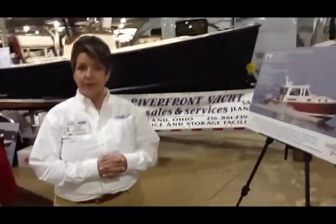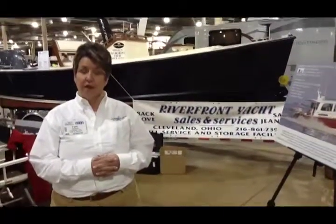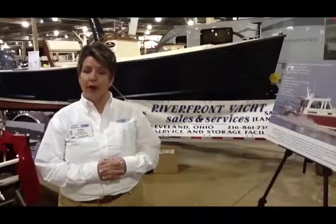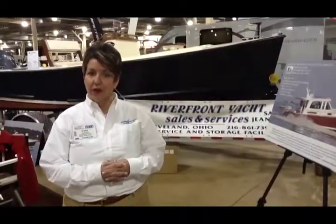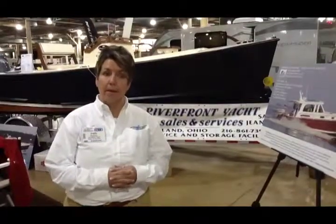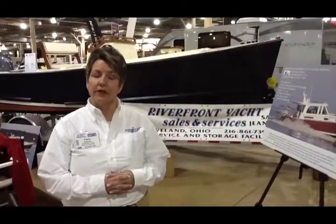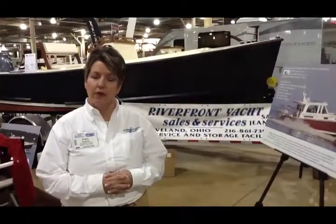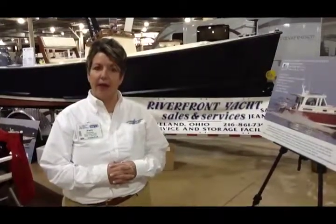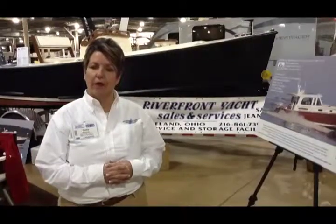We're at the Columbus Show, but tell me about where you guys are located and how we can get in touch with you. We're in Cleveland on the west bank of the Cuyahoga River. If you're coming by boat, we're five bridges up the river, right across from the Sherwin Williams Research Facility and also across from Tower City. Give us a call — our main number is 216-861-7393 and our sales number is 216-861-4904. Or you can reach us via our webpage, and my personal email is patty, P-A-T-T-Y, at riverfrontyacht.com.